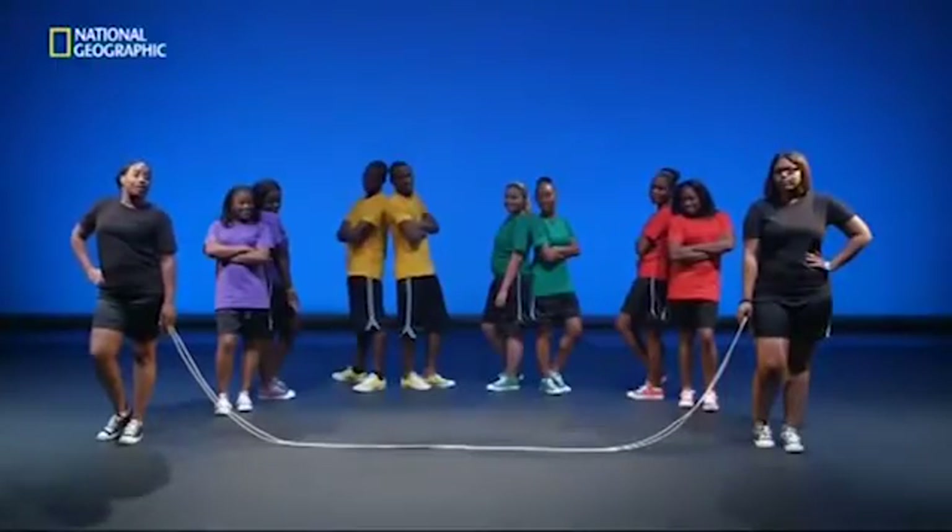Today we're going to play a game specifically designed to test your spatial awareness. Meet the Brain Games Double Dutch team.